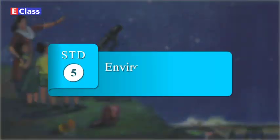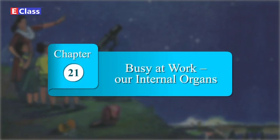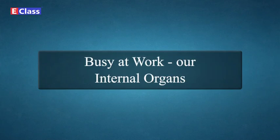Standard 5 Environmental Studies, Part 1, Chapter No. 21: Busy at Work — Our Internal Organs.